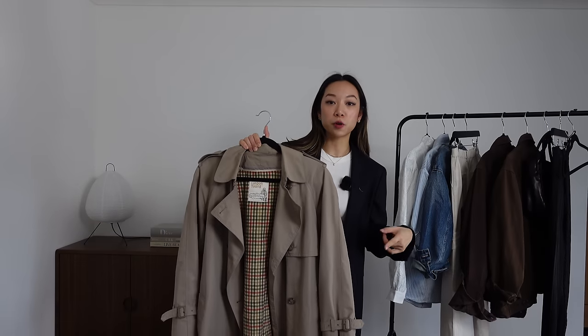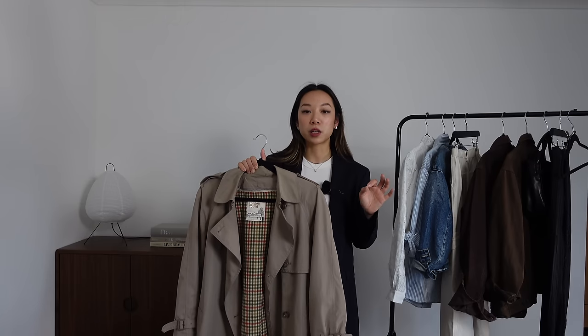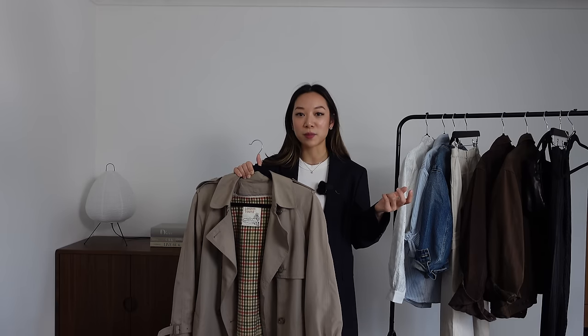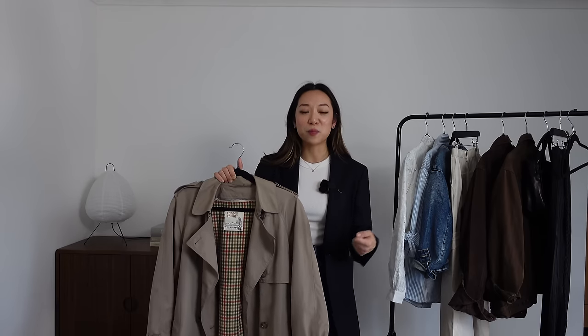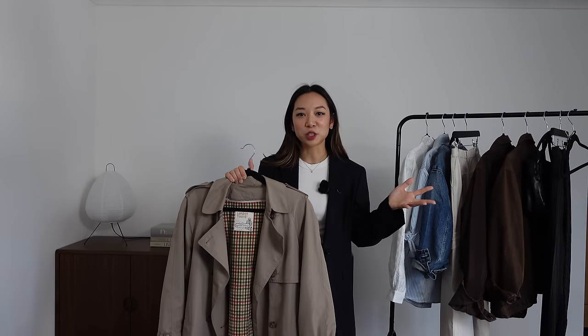I got all three of those items from a shop called New York Joe Exchange in an area of Tokyo called Shimokitazawa, which has just an abundance of vintage stores and cafes. I can't get over how good the vintage shopping is there and the prices — my boyfriend got a Carhartt jacket for around £70 which is a really big hefty jacket. Amazing shopping, I would love to go back.